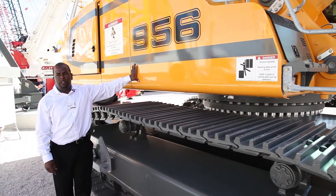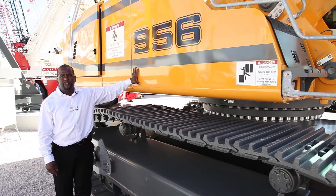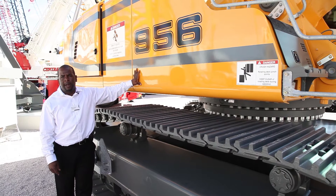This is our new R956 Tier IV machine. I went over a couple of the machine's features and benefits, but come to our website to learn more about it.